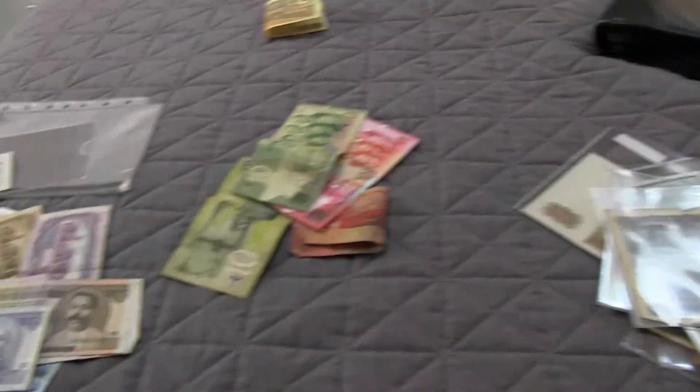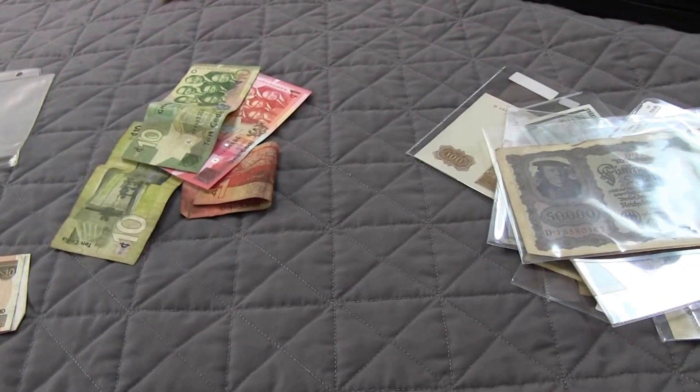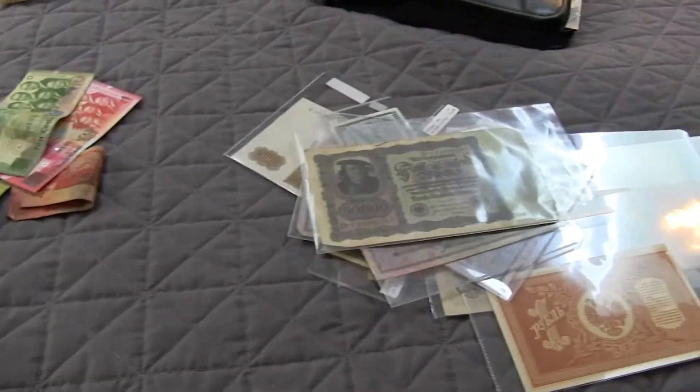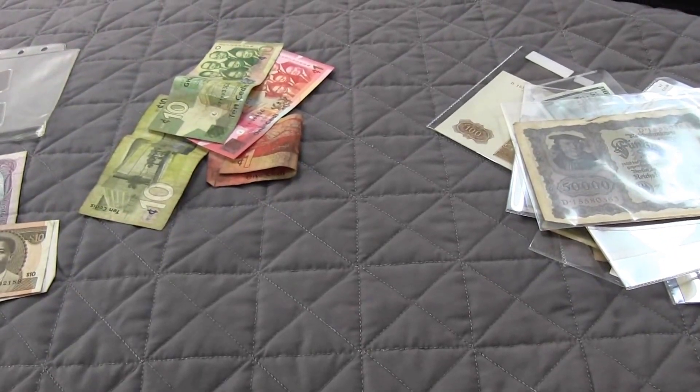I think that about covers it. That's my entire world paper money collection. I hope you guys enjoyed this video and all the videos I have of my paper money. I really pride myself in it. Thanks for watching.